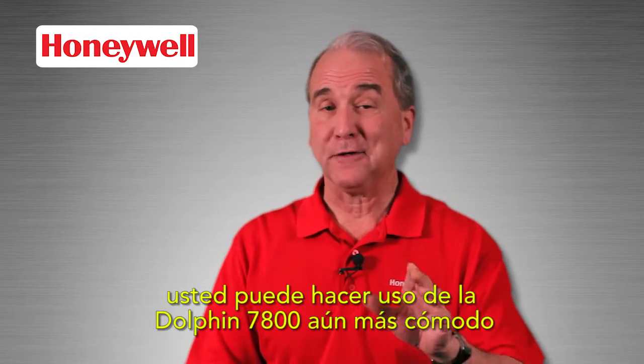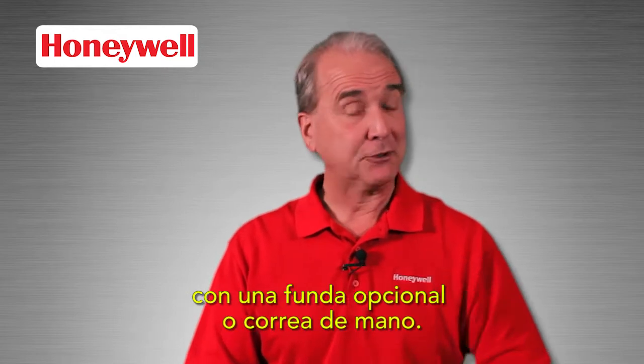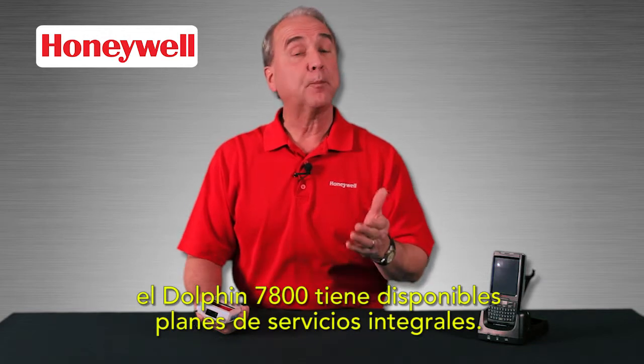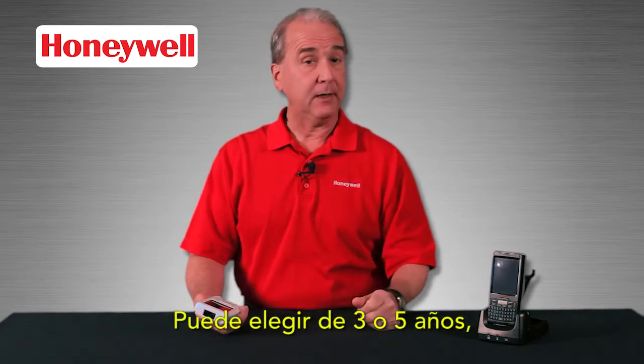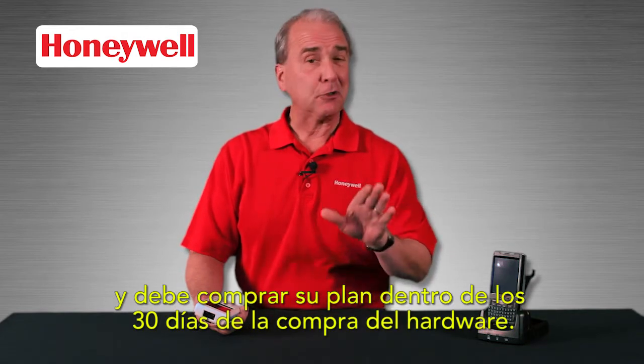You can make using the Dolphin 7800 even more convenient with an optional holster or hand strap. Just like other Honeywell products, the Dolphin 7800 has comprehensive service plans available — choose 3 or 5 years. You need to purchase your plan within 30 days of the initial hardware purchase.